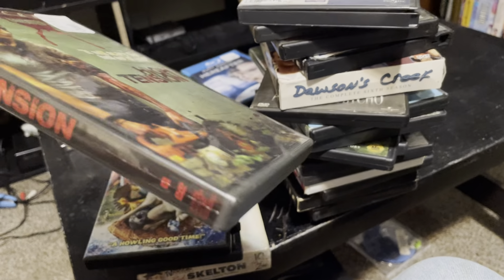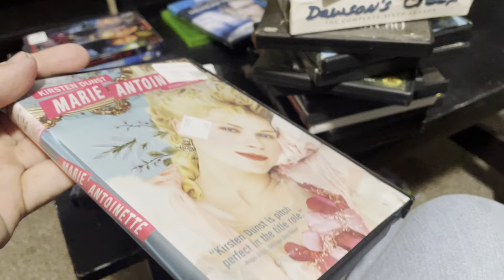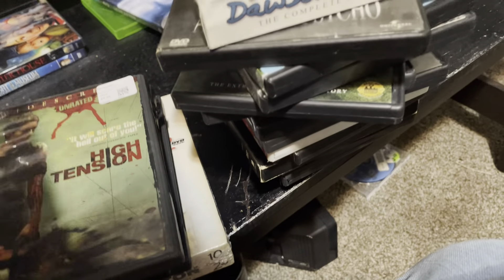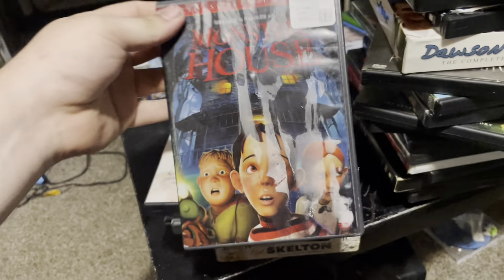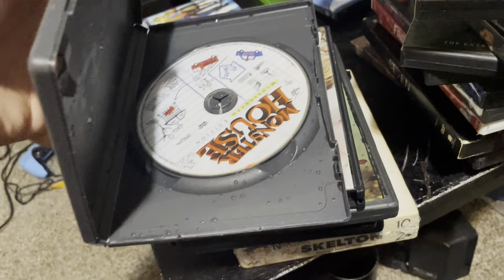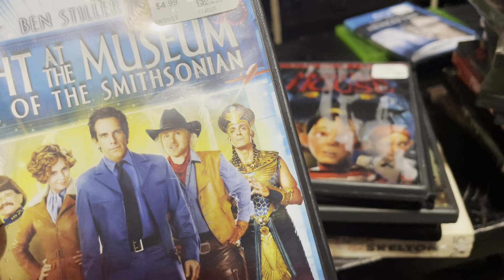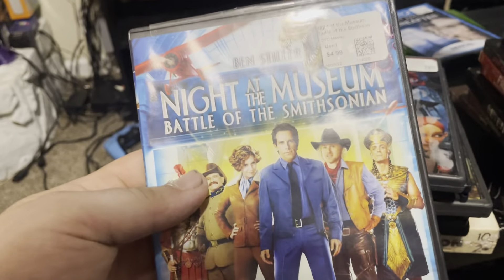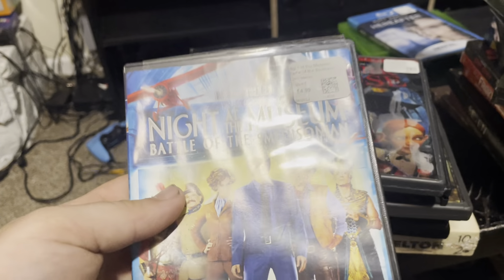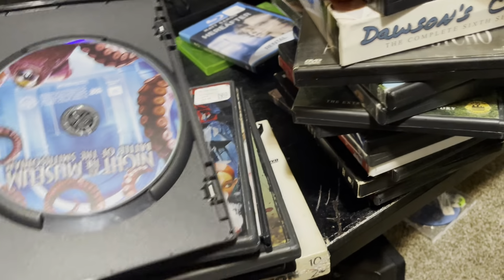We got High Tension — it's in there. We got Marie Antoinette — it's in there. We got Monster House, which used to give me nightmares as a kid, this used to scare me — it's in there. Night at the Museum: Battle of the Smithsonian — it's in there.